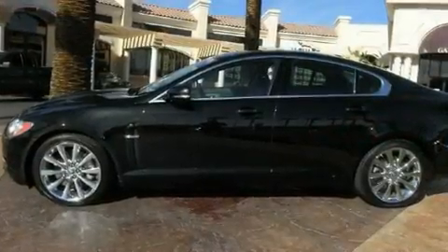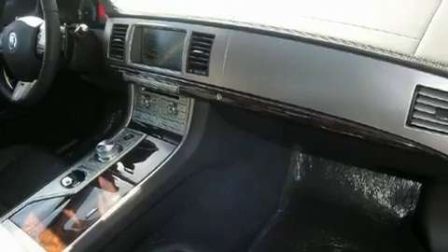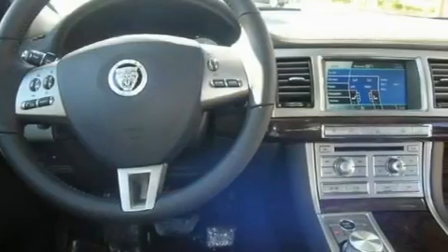Additional features include big 19-inch wheels, a security system, traction control, air conditioning with automatic climate control, and a navigation system to help you get from point A to point B on time.